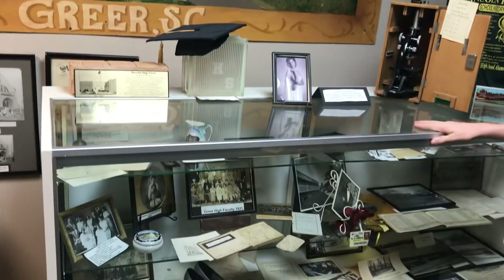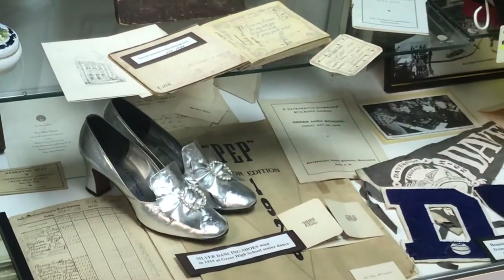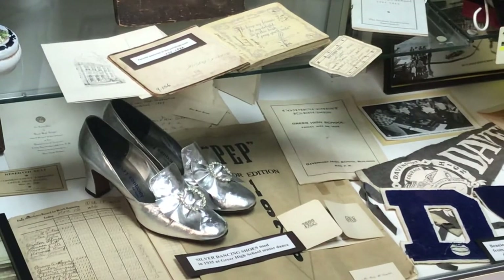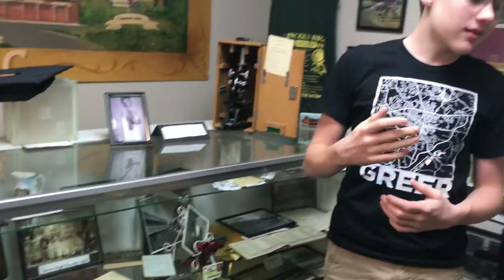Now here in this cabinet, there are so many things we could talk about. But the thing I want to talk about is this right here — these silver dancing shoes. Many high schools still today have a prom or a senior dance, and those shoes came from a girl who wore them to the Greer High School senior dance.